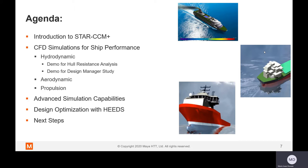The agenda for today's session is: first, I'll introduce Star CCM Plus. Next, we'll have a deeper dive into CFD simulations for vessel performance — hydrodynamic, aerodynamic, and propulsion systems. We will have a live demonstration by Cyril on resistance analysis, showing a model of the KCS hull. We'll also look at the design manager and understand its advantages as an embedded tool within Star CCM Plus. Then we'll jump into advanced simulation capabilities, followed by a discussion about next steps.